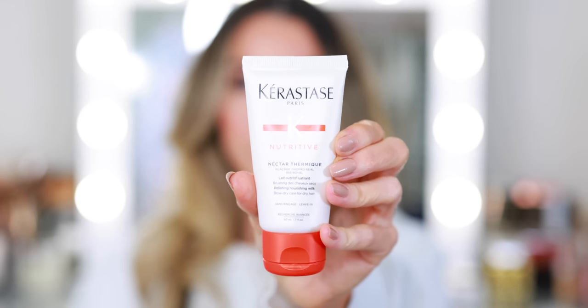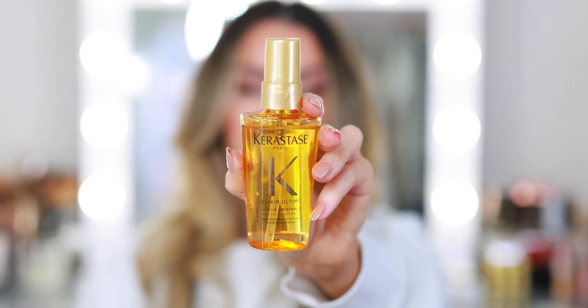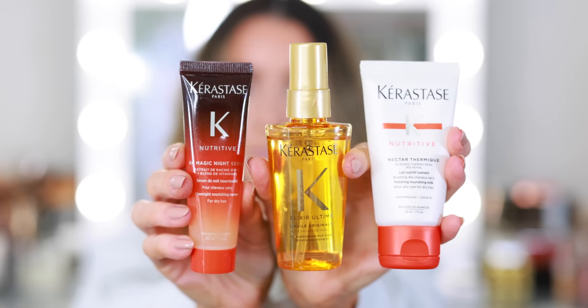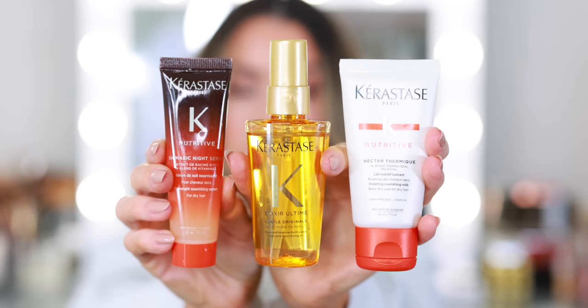If you are interested in trying the Steam Pod, I would recommend getting the set. There's a Steam Pod on the Sephora website, but there's also a little limited edition set that comes with products that are basically free. This is the Kerastase Nectar Thermique, the Kerastase K Elixir Ultime Hair Oil, and the K Nutritive 8-Hour Magic Night Serum — I absolutely love this. These are really good sizes and not little mini sample sizes where you can only use the product once. These alone will last you several months.